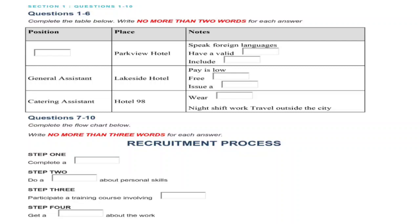Now turn to Section 1 of Test 3. In this section, you will hear a conversation between a student and a job-hunting agent. First look at questions 1 to 10. You should answer questions as you listen because you will not hear the recording a second time. Now listen carefully and answer questions 1 to 10.